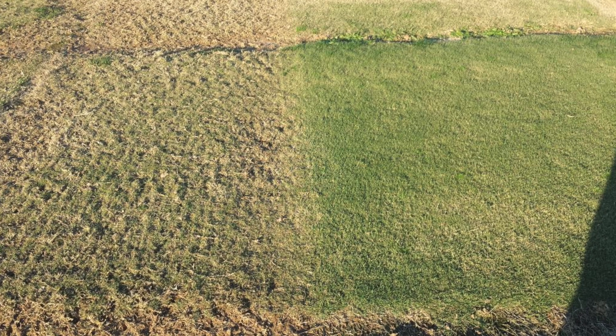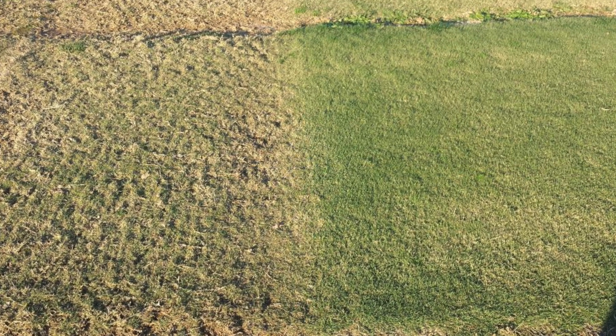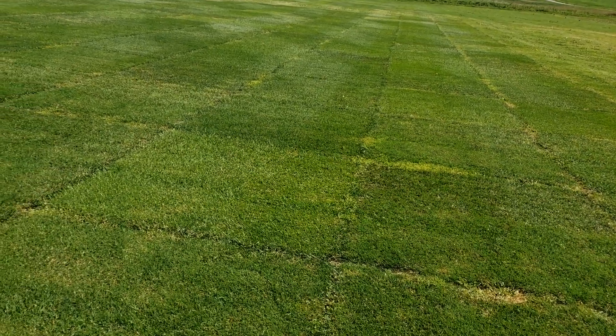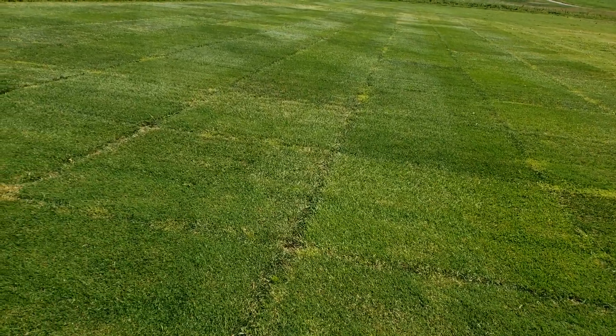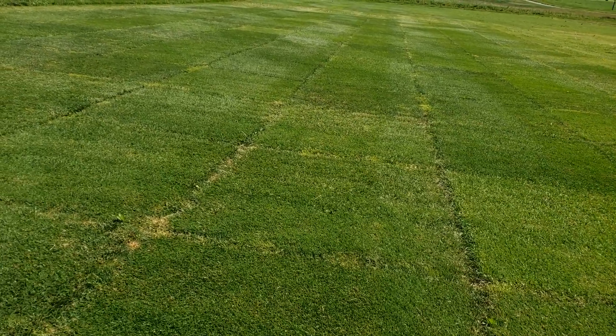This trial has had six games of simulated traffic on it over a two-week period at the time this video was taken. What I've found from this trial is that although there are a lot of great bluegrasses out there, not all of them are good fits for bluemuda. In general, the ones that have performed very well tend to be the newer, more aggressive, and heat tolerant varieties that typically have a lighter green color.